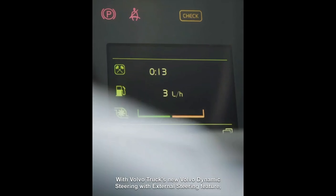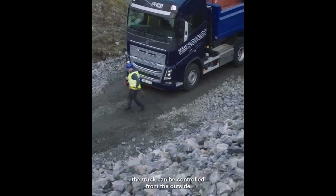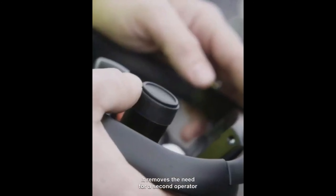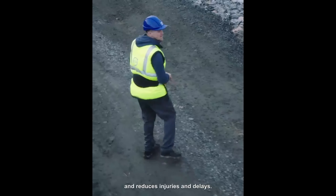With Volvo Trucks' new Volvo Dynamic Steering with External Steering feature, the truck can be controlled from the outside. It removes the need for a second operator and reduces injuries and delays.